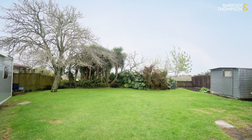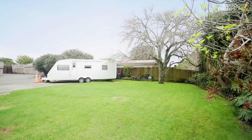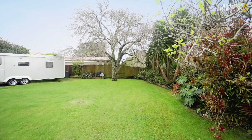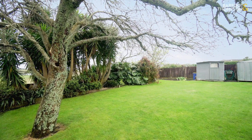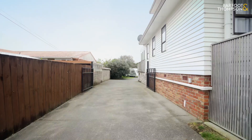Step into the backyard and be amazed by its enormity. This is a space where you can hold a game of cricket, rugby or football, or let your inner gardener flourish. Established pear, fig, lemon, peach and fruit trees keep on supplying family and friends.